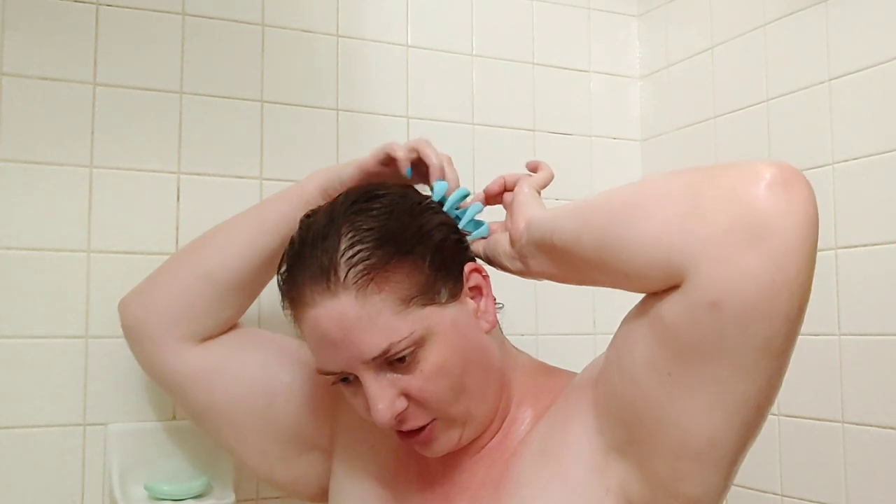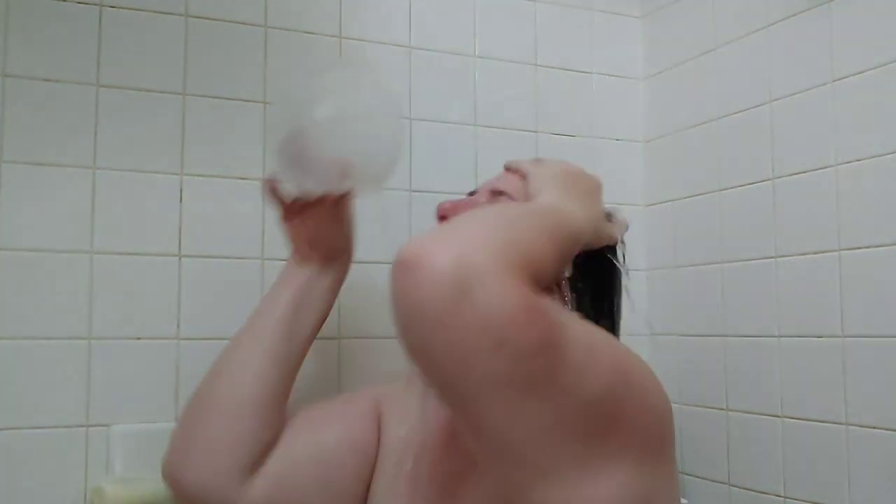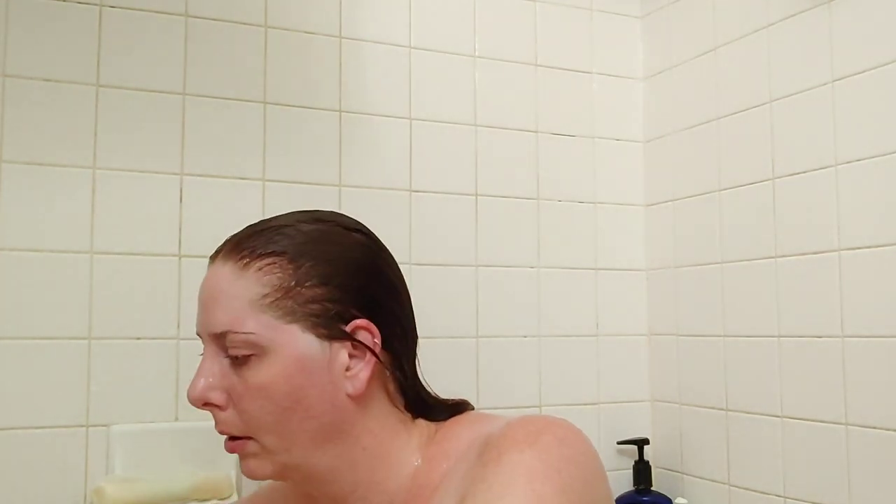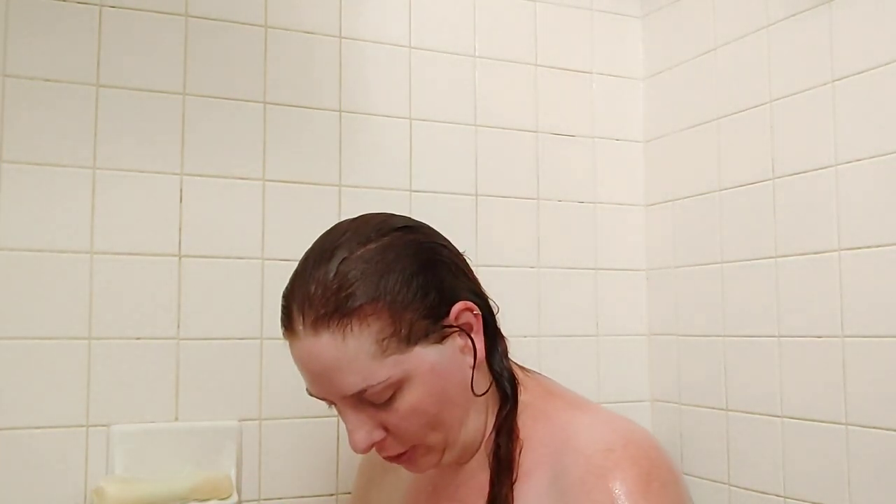After a few minutes I'll rinse it and then show you the dry results. I like to rinse with cool or cooler water. This conditioner rinses out pretty easily — some conditioners can be hard to get out, but not this one. My hair still smells really good. Per the product's suggestion, I'm not putting any other products in my hair and I'll be air drying.